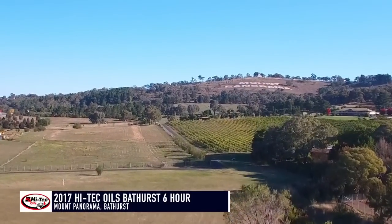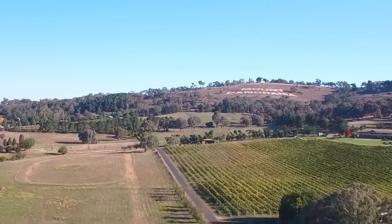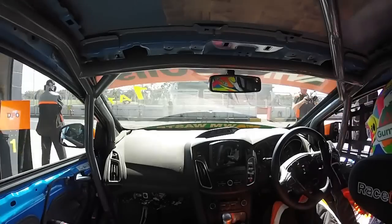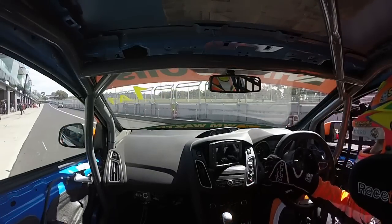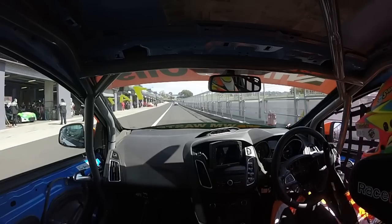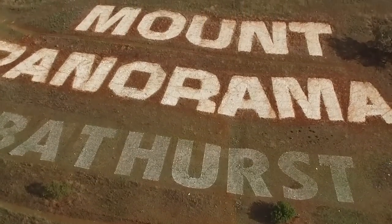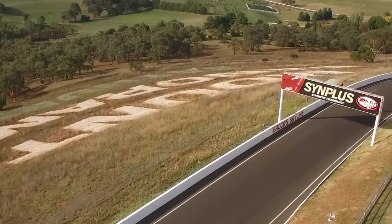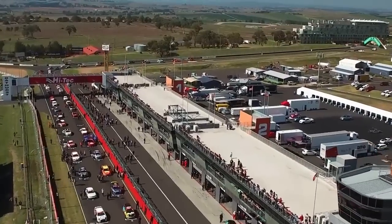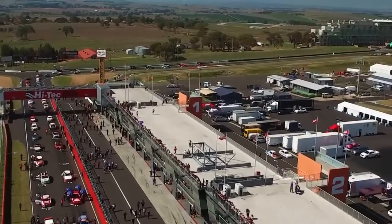Hello and welcome to the 2017 High Tech Oils Bathurst Six Hour. It's Easter Sunday, and we've got the biggest ever field for an endurance race here at Mount Panorama — 64 cars on the grid. Before we wave the green flag, let's have a look at the make-up of this race. 64 cars across seven classes will face the starter, making this the largest field to take part in any Bathurst endurance race.